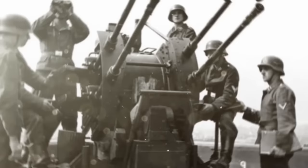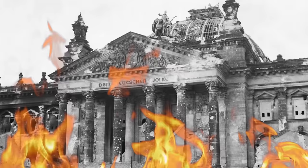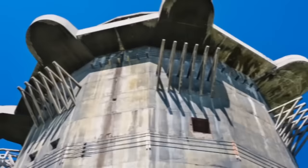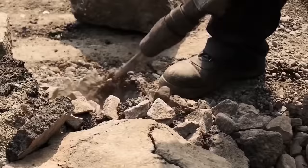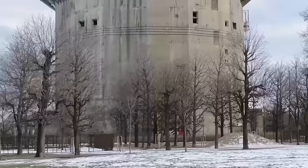The flak towers' guns were capable of firing up to 8,000 rounds per minute, though only one type of gun housed within the structures was capable of defending against heavy US and British Air Force bombers. As the war drew to a close and the Red Army encroached on Berlin in 1945, the Nazis used the flak towers as some of their last holdouts, eventually running out of supplies and surrendering. Most of the smaller towers were demolished or buried after the war, but the Soviets deemed it infeasible to tear down the large towers. Some have since been repurposed — a tower in Vienna is home to an aquarium and a climbing wall, and another in Germany houses several nightclubs and businesses.